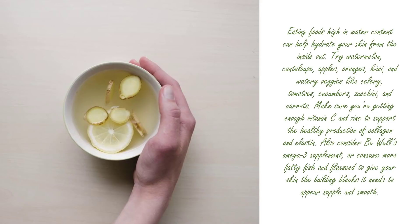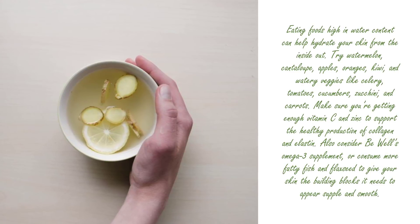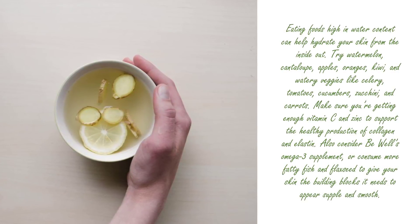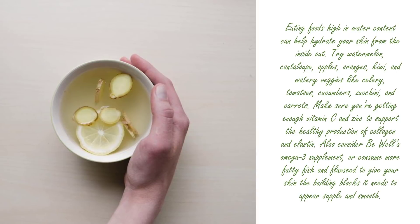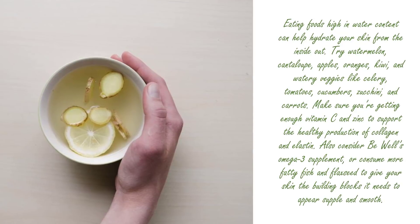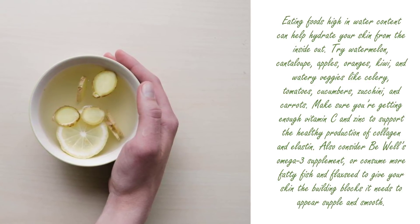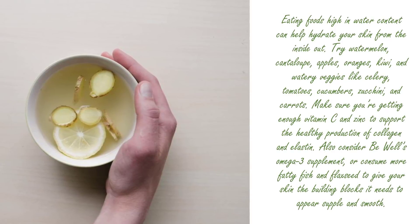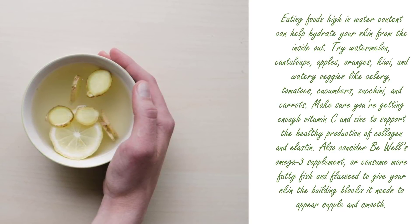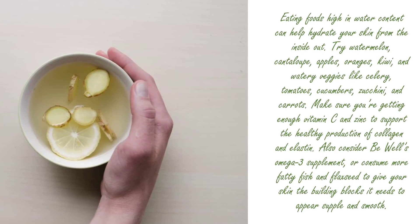Tip eight: hydrate from the inside out. Eating foods high in water content can help hydrate your skin from the inside out. Try watermelon, cantaloupe, apples, oranges, kiwi, and watery veggies like celery, tomatoes, cucumbers, zucchini, and carrots. Make sure you're getting enough vitamin C and zinc to support healthy production of collagen and elastin. Also consider an omega-3 supplement or consume more fatty fish and flaxseed to give your skin the building blocks it needs to appear supple and smooth.